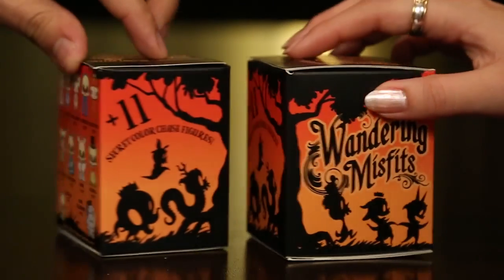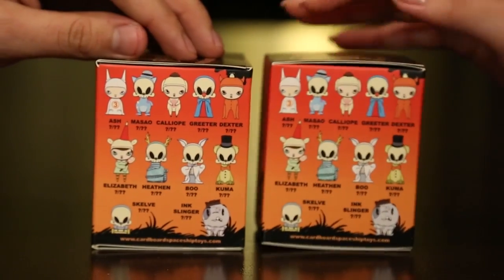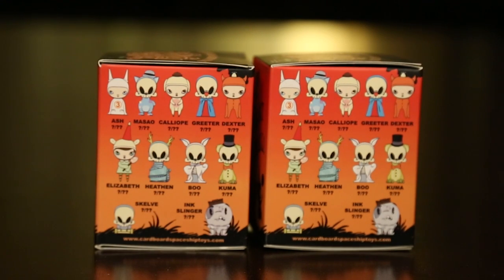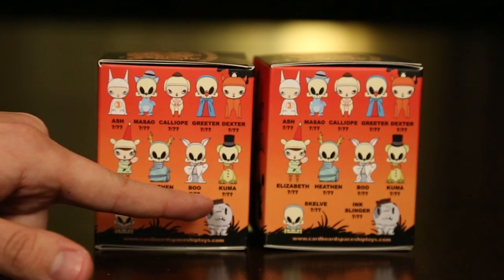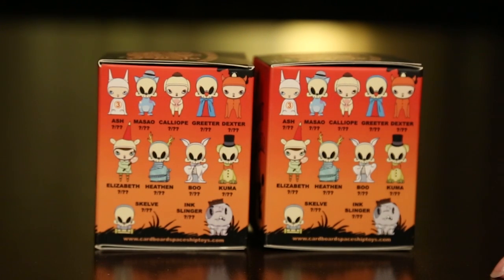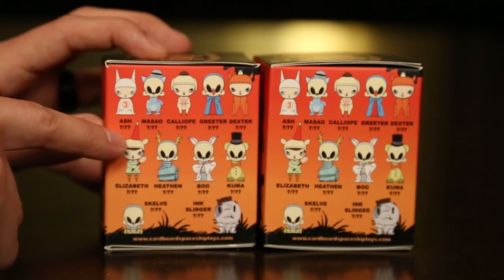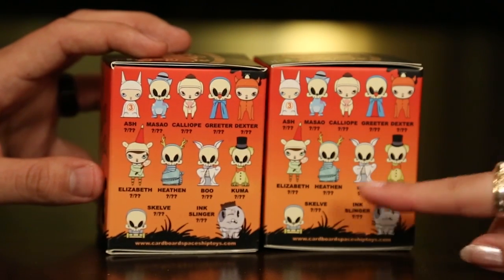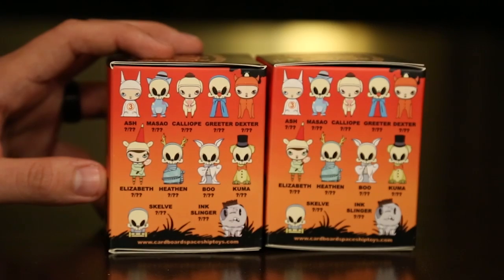Here in the back it actually shows the rest of the collection. You can see each one of these has names, but they all have question marks. So we don't know the rarity of them, which is pretty cool because this is new. I've never seen anything like this before. They usually have a number underneath, but this one's a question mark. So I'm really hoping that we either get Elizabeth or Ash.